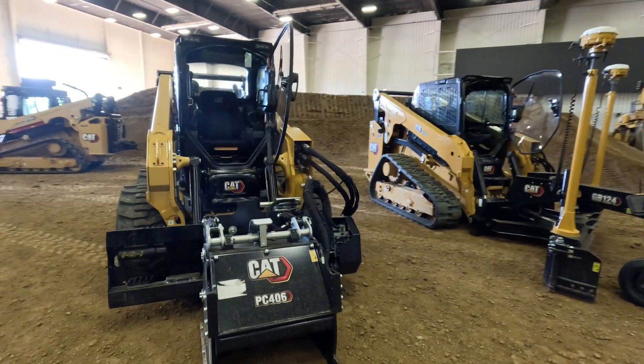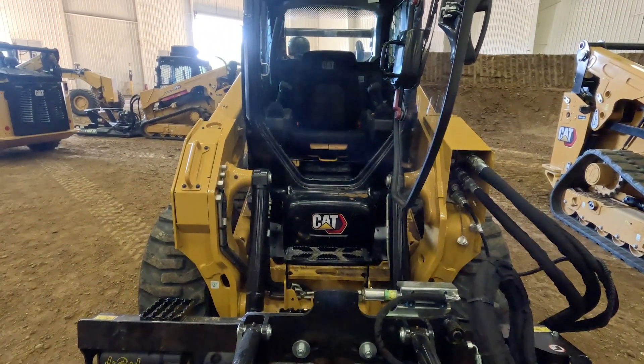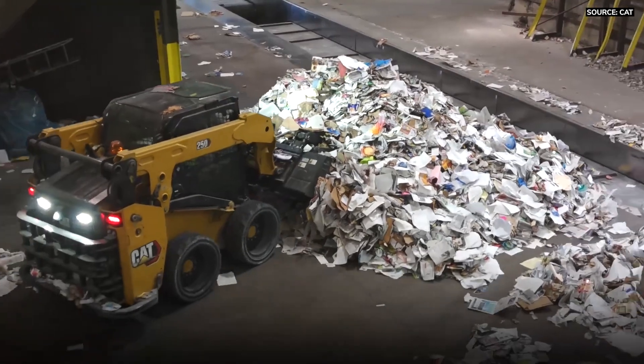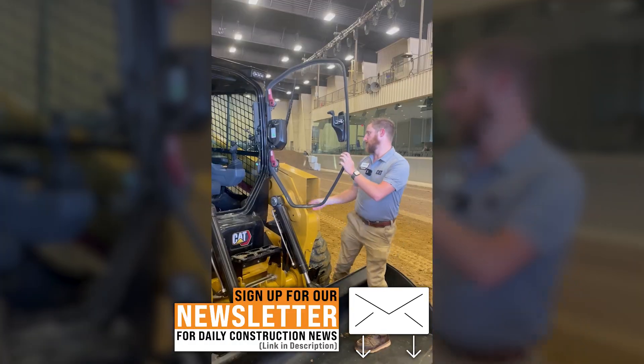It all starts up front. We've redesigned the front end of the machine to be able to get in easier, but also to give you — our customers and operators — the breakout and the performance that you're really looking for and have been asking for. We listened to you and we put it into our machines.